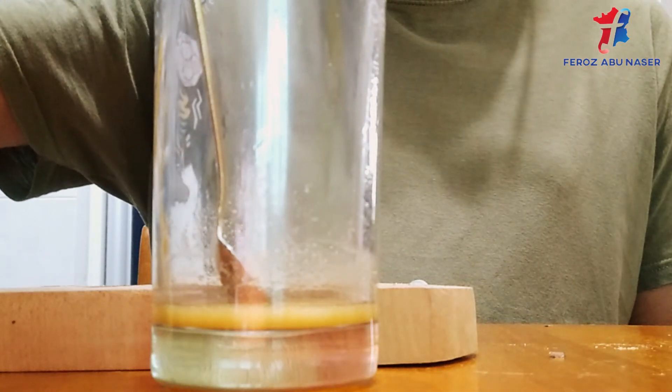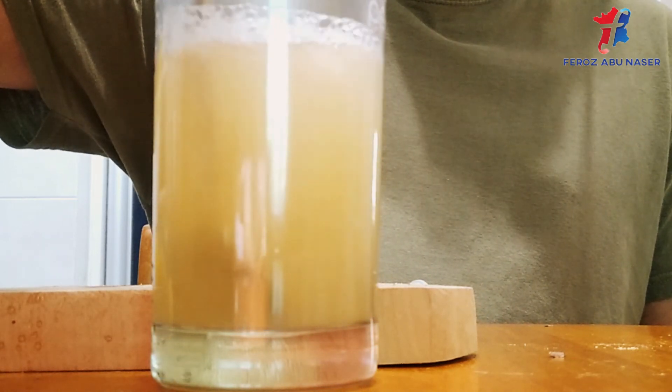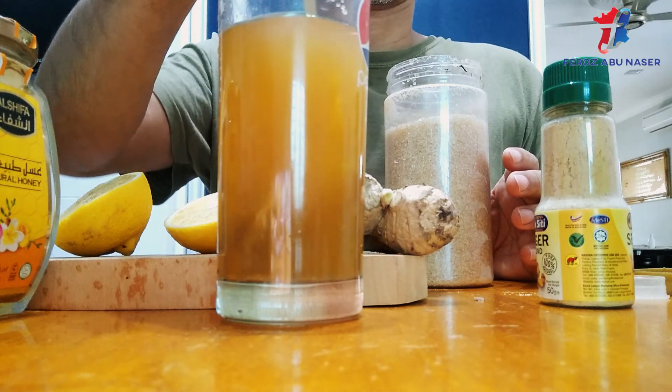Next, you are going to add some warm water and some tea to complete the process of making our honey lemon and ginger tea. There is no harm in adding some brown sugar to make the tea sweet.